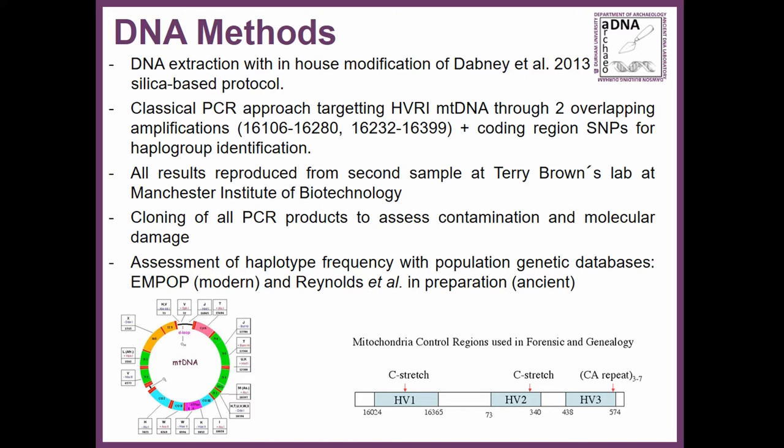In terms of DNA methods, we applied a classical PCR approach focusing on maternal lines because the rate of success is higher, targeting the most variable region within mitochondrial DNA. Results were reproduced in a second lab and we cloned the PCR products to assess contamination and molecular damage artifacts. When we obtained the haplotypes we assessed whether the retrieved sequences are frequent in the population, using two databases: one containing all published mitochondrial DNA sequences from different time periods and one modern forensic database.